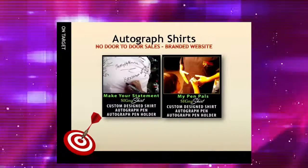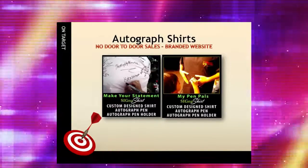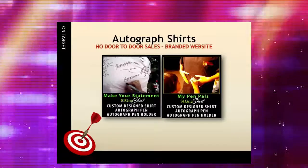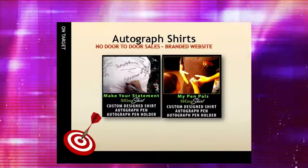Or take our autographed shirt kits, for example. Kids and adults can autograph the shirts to keep as a memento, and they're safe products sold through a branded website, which removes the worry of door-to-door safety issues.